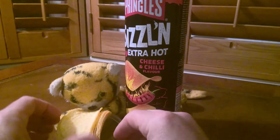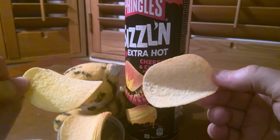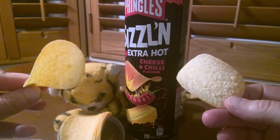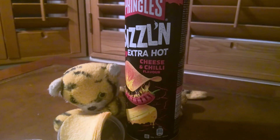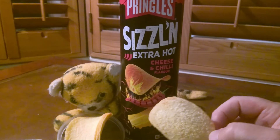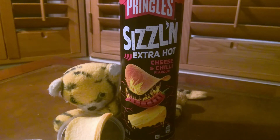There are the crisps — they look like Pringles, everything about them says Pringles. I just wonder how extra hot they really are. Let's taste. Okay... hmm... okay, well mostly good news.